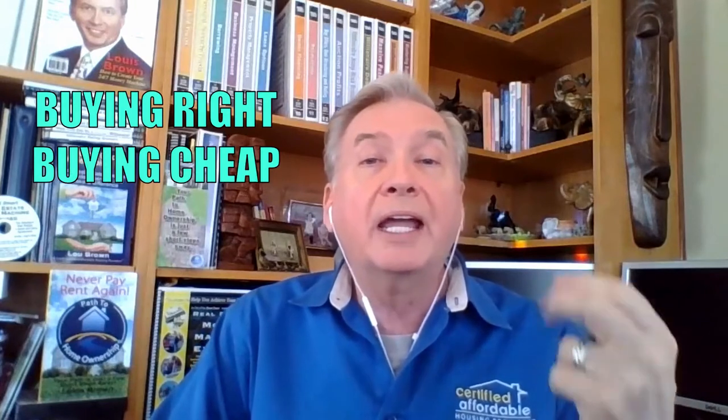This provides all of the marketing, the step-by-step processes, the flow and formula for buying the houses right and buying them cheap. Because I'm a big believer that we make our money going in — meaning that when we purchase the property and buy it right, we have already established a marker of profitability in that particular deal. So there's a process for doing that.